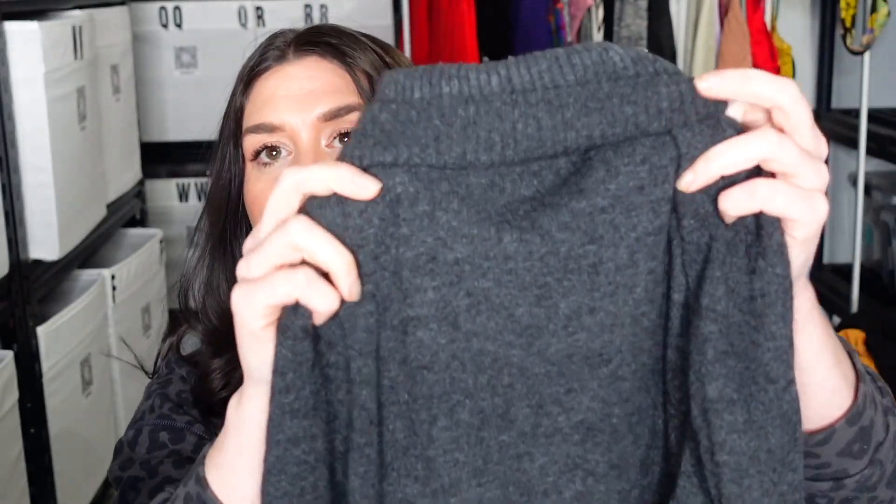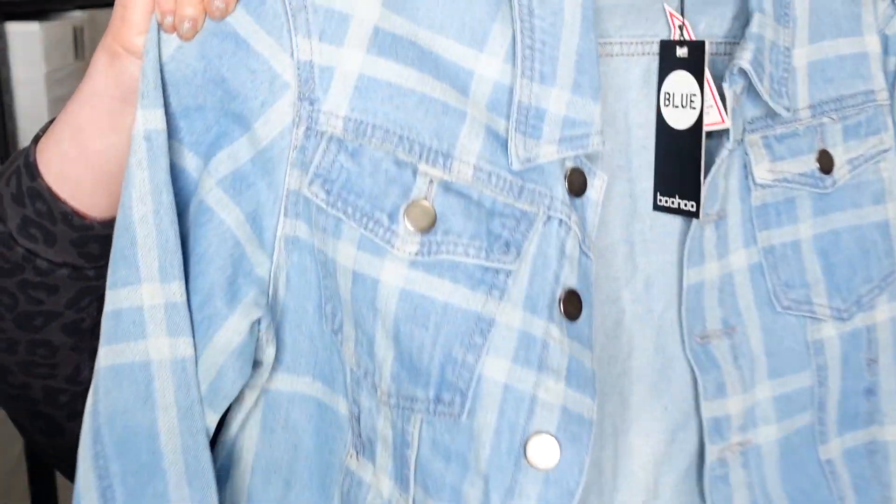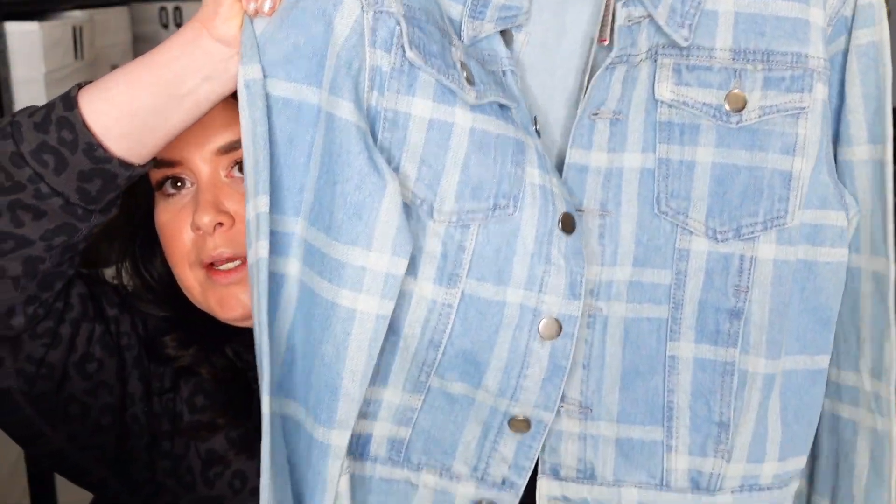This is cashmere — Ann Taylor cashmere, size large. Just a grey cashmere sweater, very lightweight, super soft. This is another Boohoo piece, US size 8 — this is so cute. It's a jean jacket but it's got a window pane plaid on it. Like, how adorable is this? It's cropped.